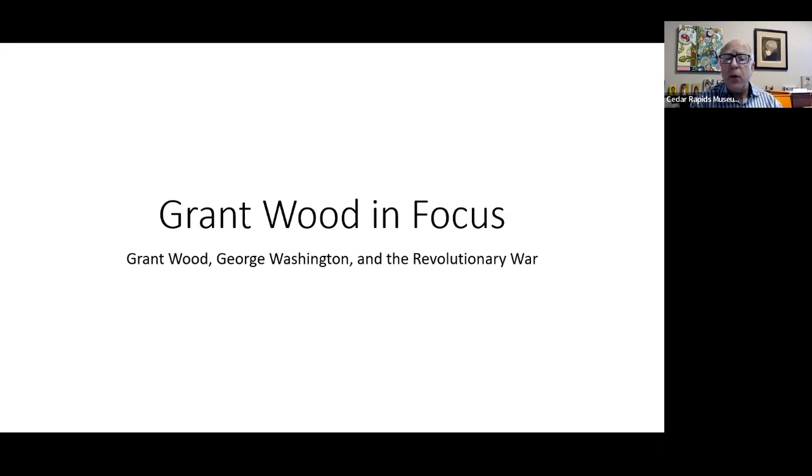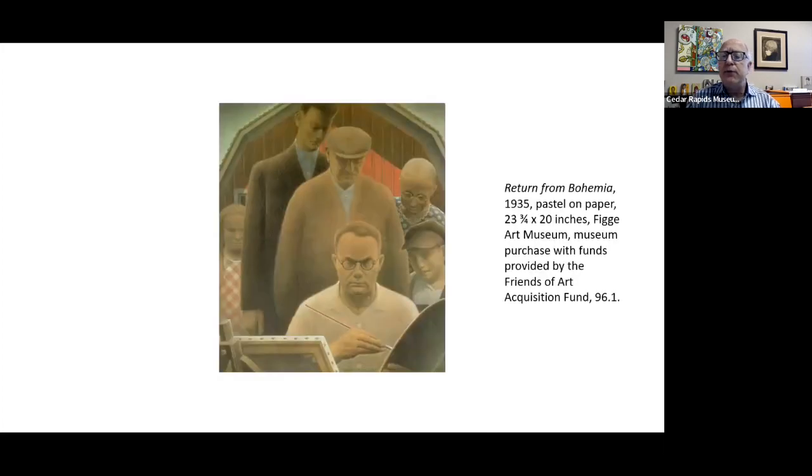I wanted to share some of those nostalgic, history-looking works before we jumped into George Washington specifically, because they provide really good context. First, Return from Bohemia — not in chronological order, but here is a telling example: a self-portrait of Grant Wood in front of his easel with figures from the past looking over his shoulders. He realizes he is part of a lineage — that he is the present-day member of a lineage of Iowans, very connected to the past and the experiences of his forebears.